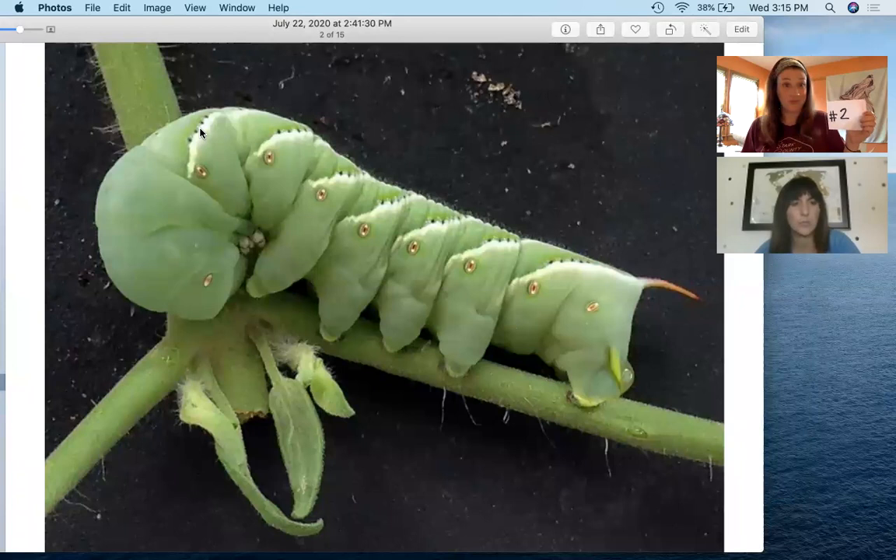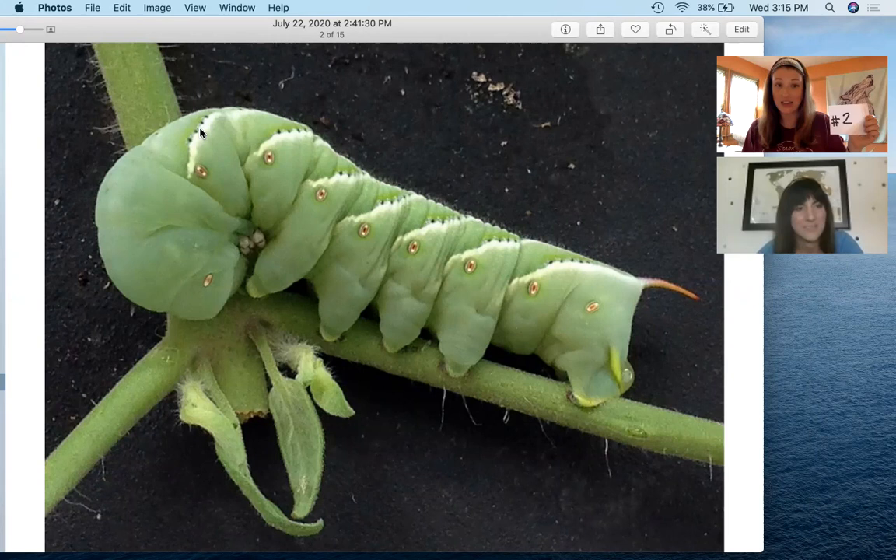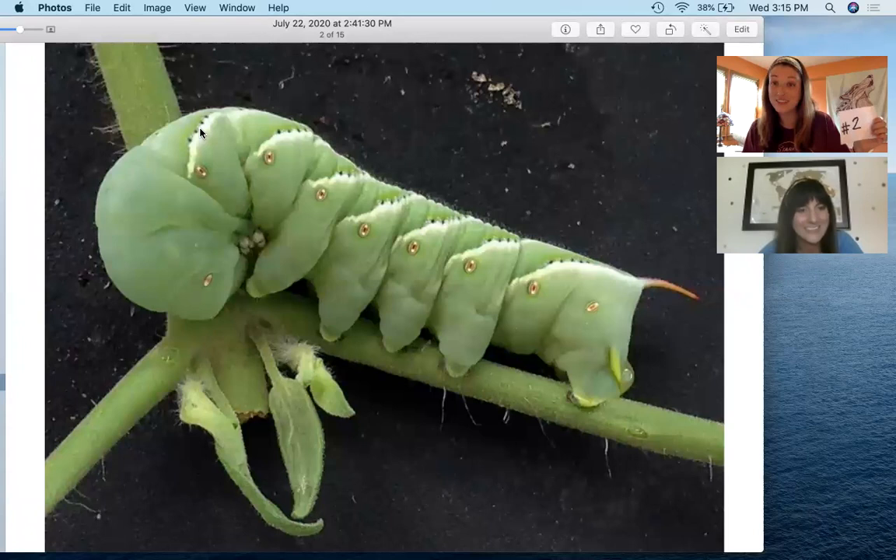Let's take a look at number two. Very fancy — look at the little leggies, adorable. So number two, what moth or butterfly does it change into?